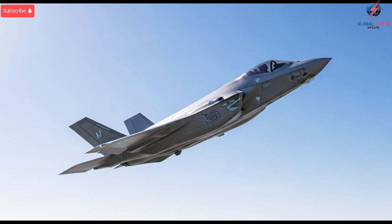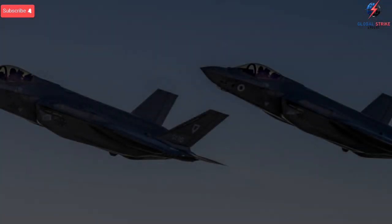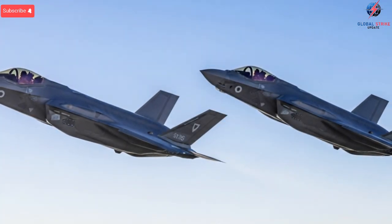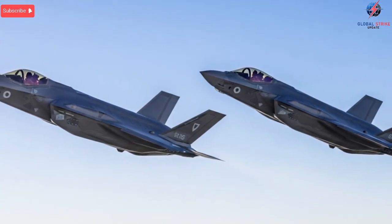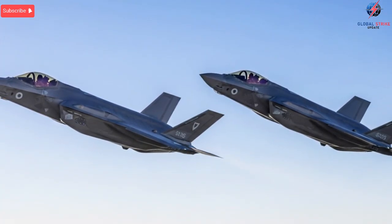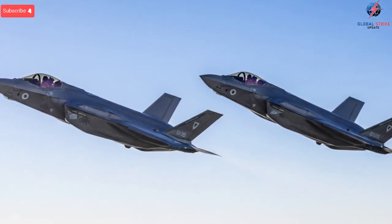These include precision-guided munitions like the SPICE series, air-to-air missiles tailored for close-range encounters, and special-purpose weapons designed for complex regional threats. The integration of domestic weapons not only expands operational flexibility, but also reduces dependency on foreign supply chains during conflict.